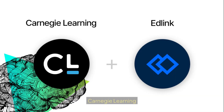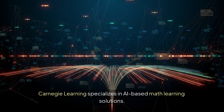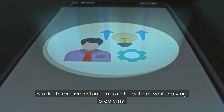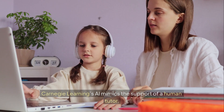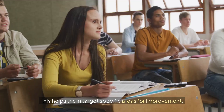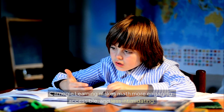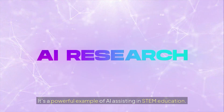Tool number 3: Carnegie Learning. Carnegie Learning specializes in AI-based math learning solutions. It uses adaptive learning technology to guide students step by step. Students receive instant hints and feedback while solving problems. Carnegie Learning's AI mimics the support of a human tutor. Teachers receive detailed reports on student strengths and weaknesses, helping them target specific areas for improvement. Carnegie Learning makes math more engaging, accessible, and less intimidating. It's a powerful example of AI assisting in STEM education.